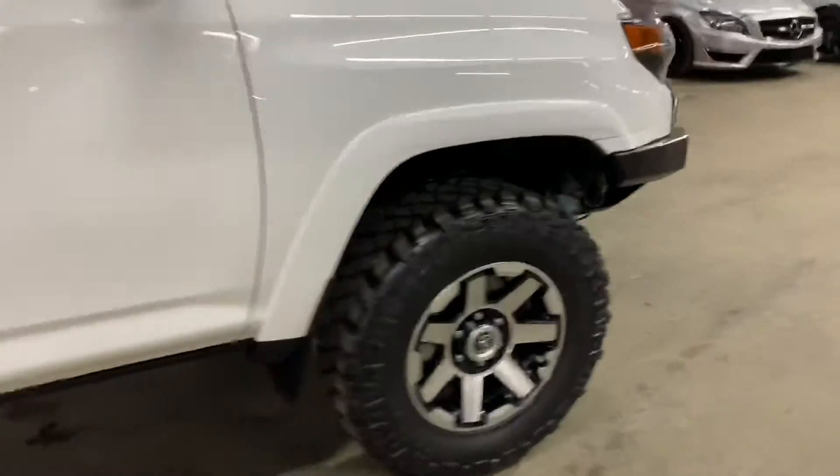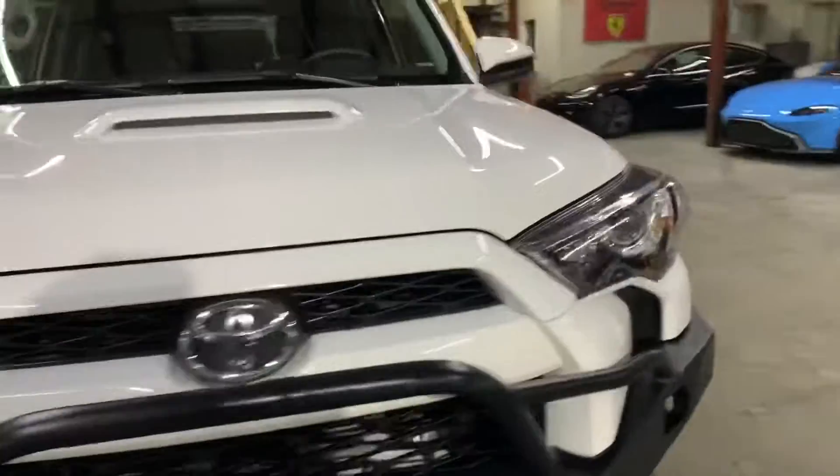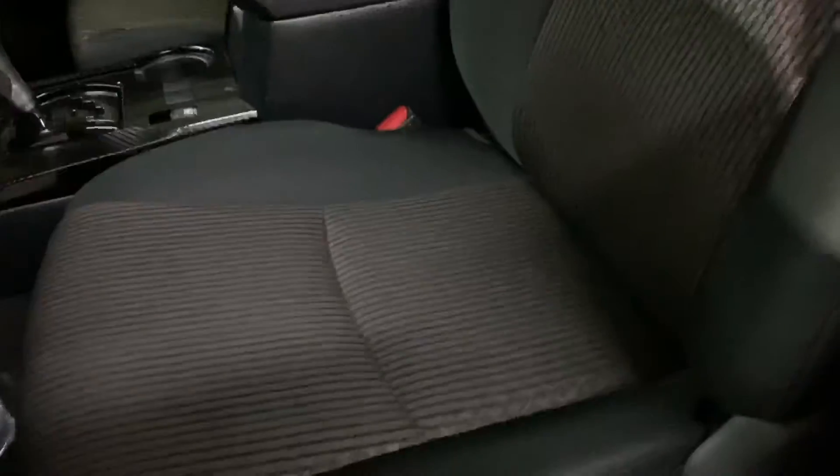Once we finish checking out the interior, we will come back outside and take a closer look at the wheels, headlights, and tail lights. We'll pop the hood open so you can take a look at the engine. It's a beautiful, nice SUV. The interior is going to be clothed, blacked out, and in pretty good shape, pretty good condition.